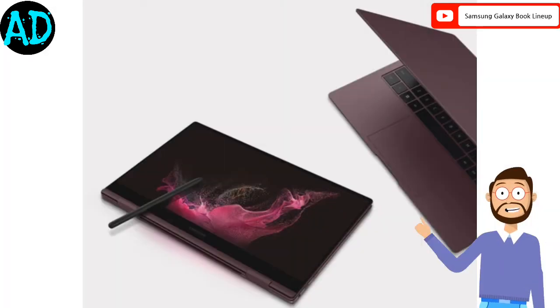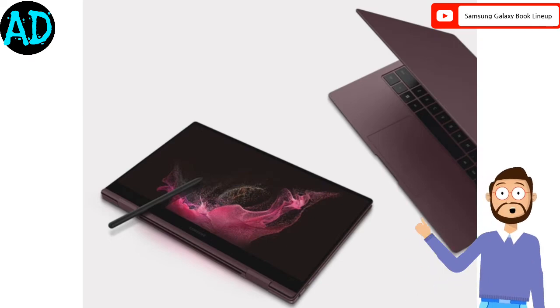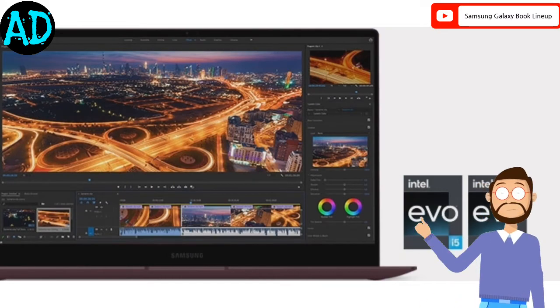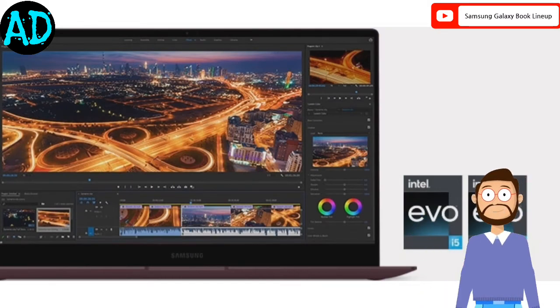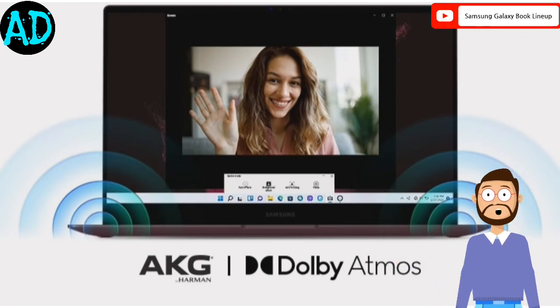All the models will run Windows 11 OS out of the box, except the Galaxy Book 2 Business laptop which comes with Windows 11 Pro. Samsung S Pen support is available in the Pro model, and most of the models sport a high-capacity battery and fast-charging functionality.